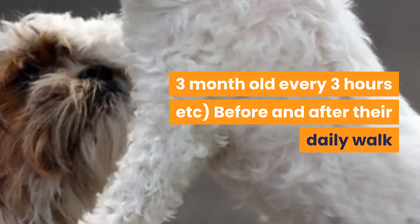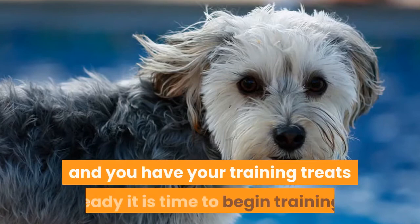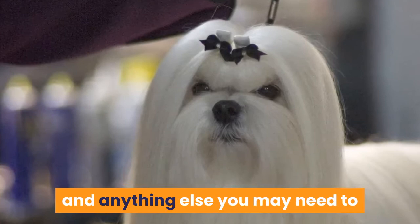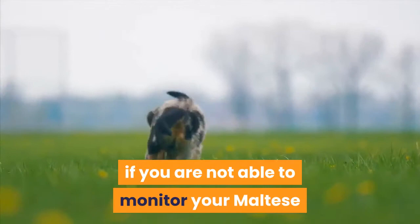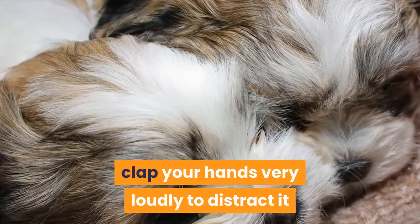Steps to housebreaking, toilet training, and potty training your Maltese puppy: Once you have decided on where your Maltese puppy's bathroom area is going to be and you have your training treats ready, it is time to begin training. Step 1: Exit the house quickly — make sure you are prepared with your treats and anything else you may need. Step 2: Supervise your Maltese puppy closely — puppies can pee spontaneously so they need to be monitored. If you are not able to monitor your Maltese puppy then make sure it is in its playpen. Step 3: If your Maltese puppy makes a motion to pee and is not in the designated bathroom area, clap your hands very loudly to distract it and take it immediately to the designated bathroom area.